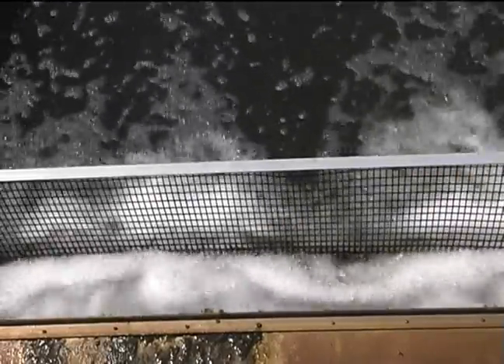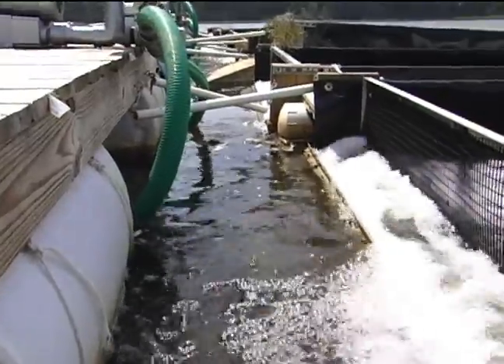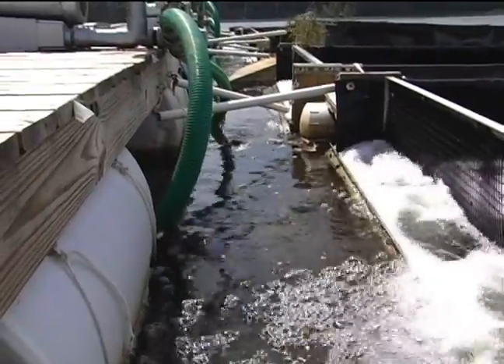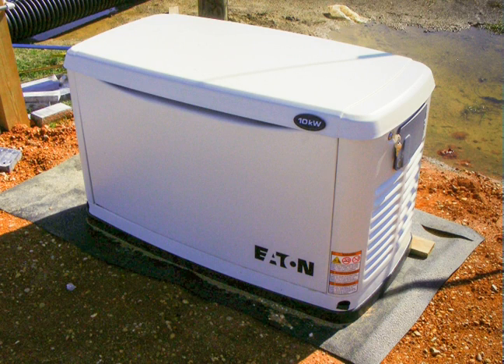The benefit of using the airlift is that it performs two functions: it moves the water through the units and adds oxygen at the same time. The blowers are very efficient and can run on very little energy. Because the airlifts operate 24 hours a day, a reliable source of power is a critical element, and an auto-starting generator is required.